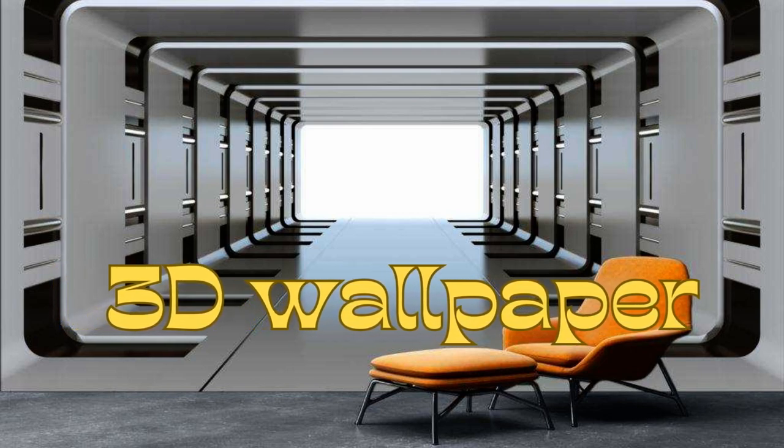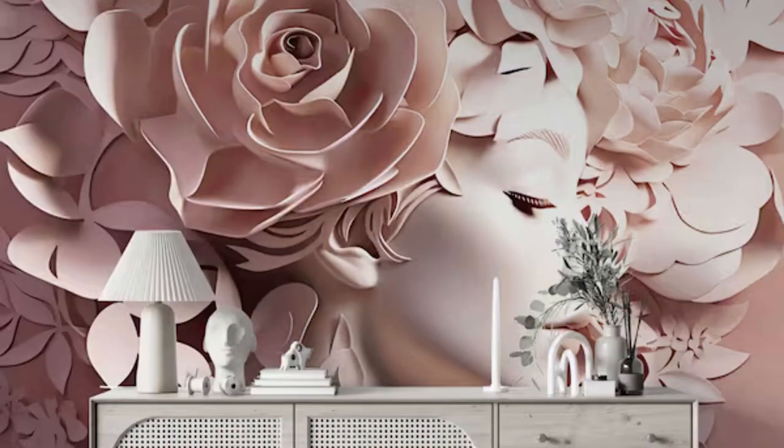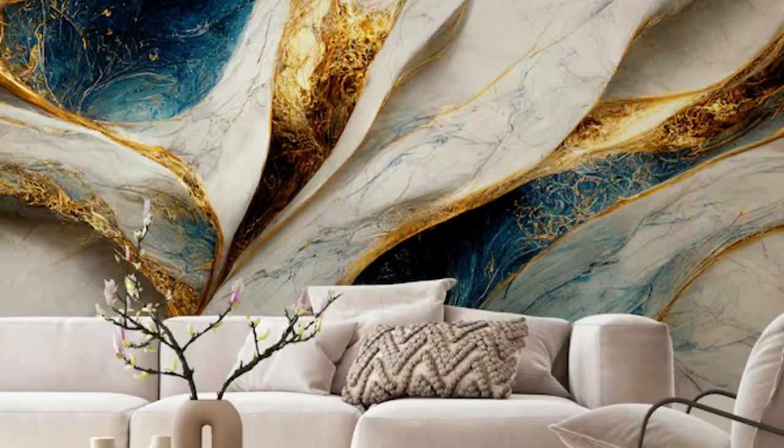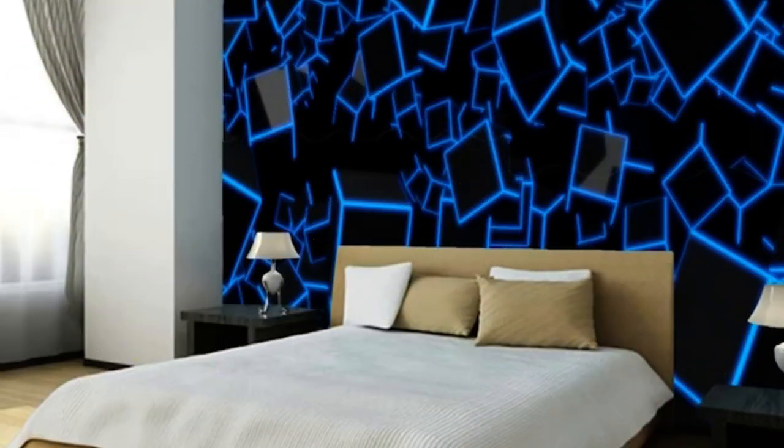Lit Blinds Store 3D Wallpaper is a stunning and innovative design solution that has revolutionized interior decor. Unlike traditional flat wallpapers, 3D Wallpaper offers a multi-dimensional visual experience that adds depth and texture to any space. These wallpapers create the illusion of three-dimensional objects, landscapes, or patterns, making your walls come to life.